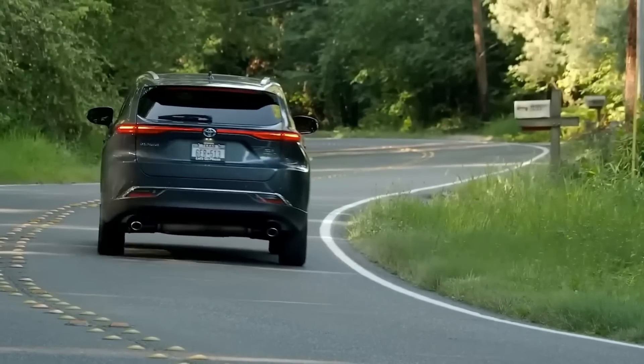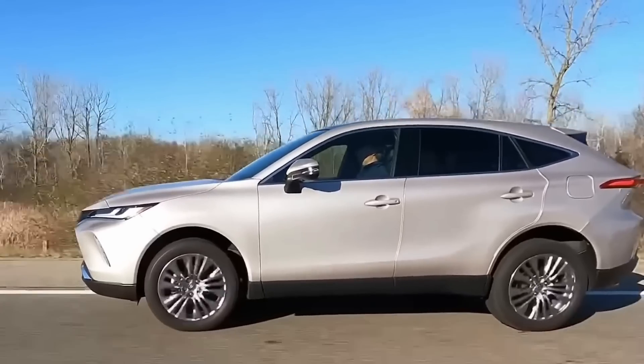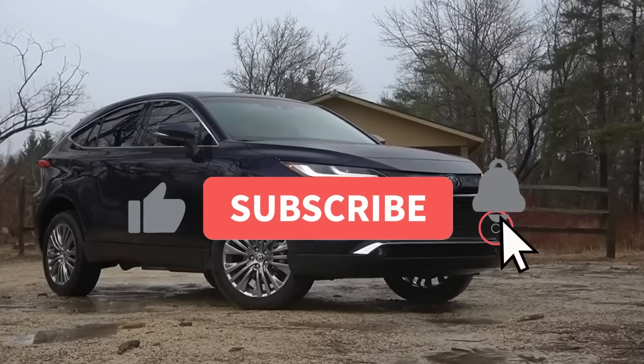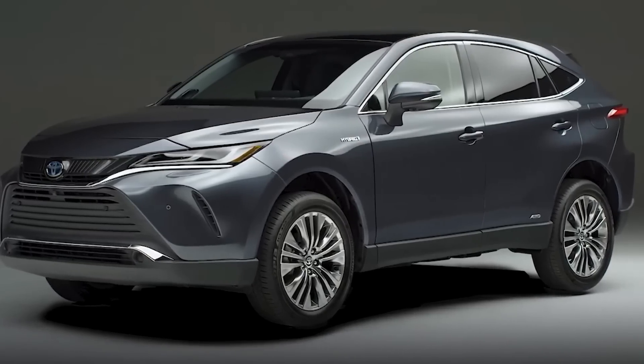Don't forget to check out our other videos for more automotive news and reviews. If you enjoyed this video and found it helpful, be sure to give it a thumbs up and subscribe to our channel for more great content.